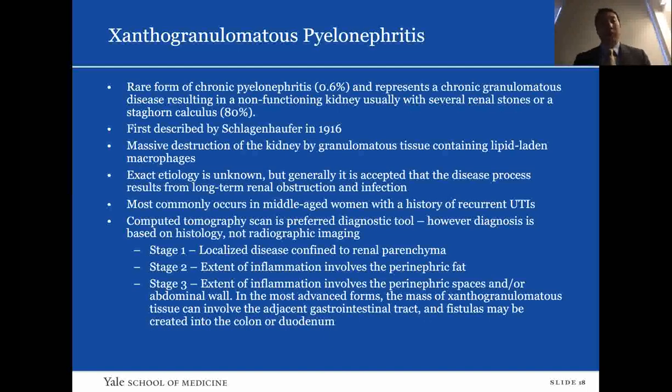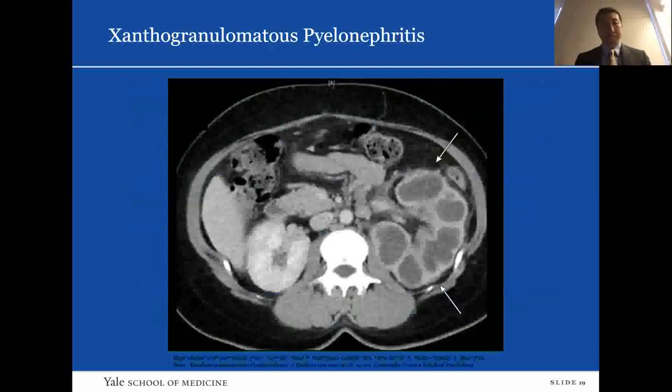Stage 1 is localized disease confined to renal parenchyma. Stage 2 is extensive inflammation involving the perinephric fat. Stage 3 involves the perinephric spaces and abdominal wall. In the most advanced forms, massive XGP can involve the adjacent GI tract; fistulas can also occur. On CT, the characteristic appearance is replacement of renal tissue by rounded, low-density areas of about 15 to 18 Hounsfield units, surrounded by an enhancing rim, resulting in a multi-loculated appearance resembling bear paw prints — known as the 'bear's paw sign.'